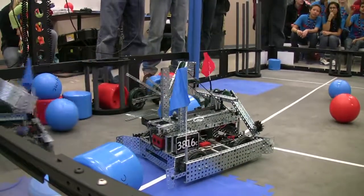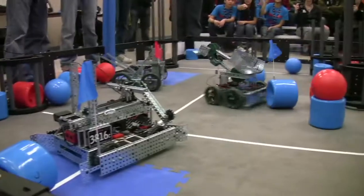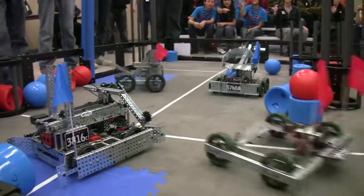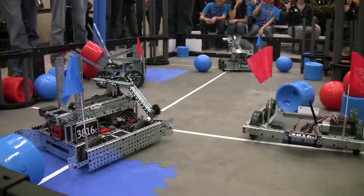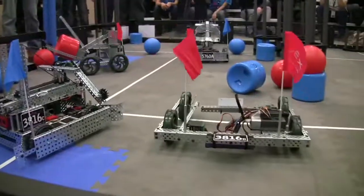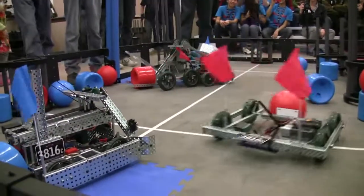There are two portions to the match. The first 20 seconds is autonomous, where the robot is supposed to run on its own without driver control. Then there's a two-minute period of driver control where they control it kind of like a remote control car. This is our first year and we managed to get 18 teams come out, which I think is pretty amazing because they're all rookie teams.